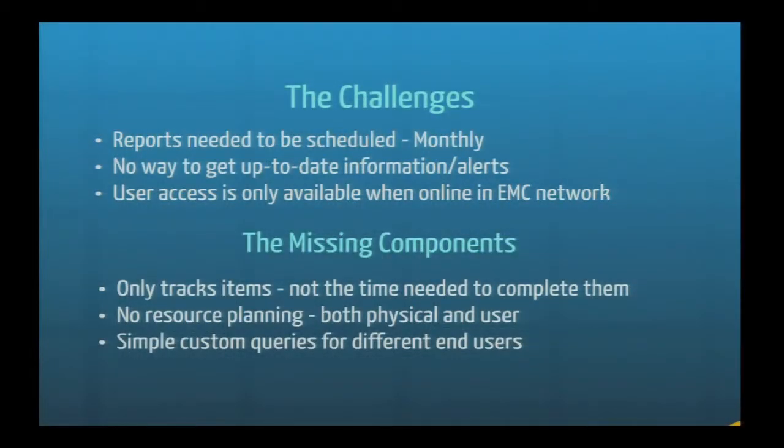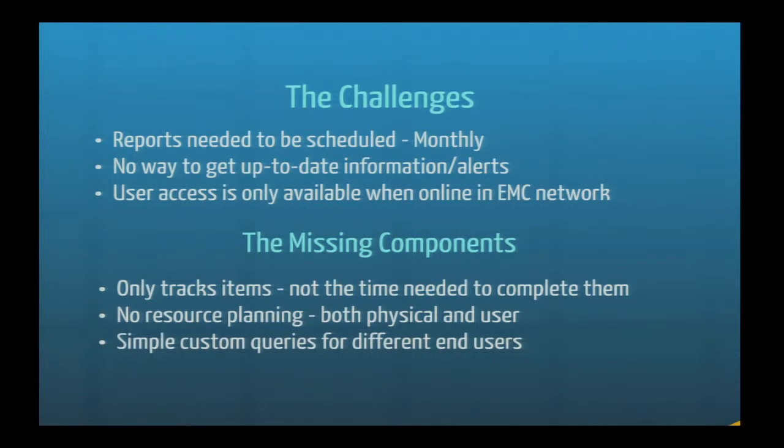The missing components: it only tracked how often something happened. It didn't track how much time it took. I'm all about efficiency — I have 17 people supporting a very big business. I need to understand not just that I did 22 demos and five proof of concepts, because the five proof of concepts may have taken four months and the five demos may have taken four minutes. So the number of items didn't really help me manage my business.